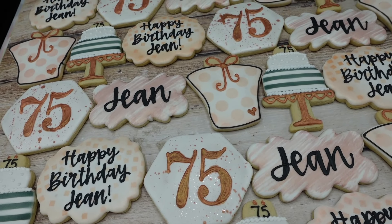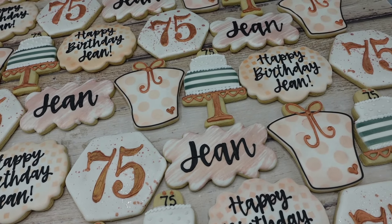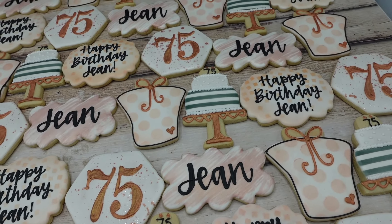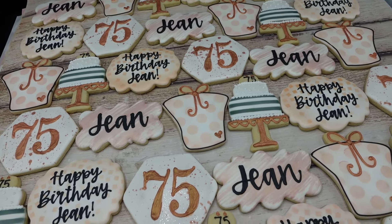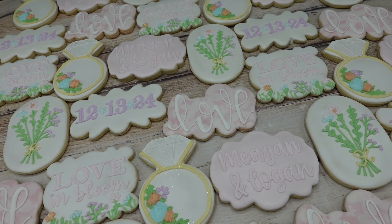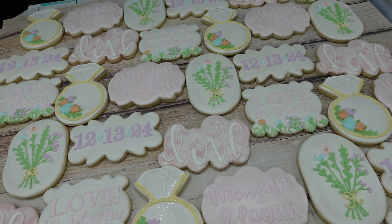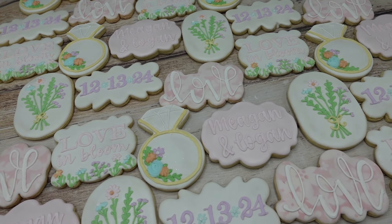Here's one of the cookie orders I finished up working on — a custom birthday set for a 75th birthday with rose gold and black colors, which was a fun one. Here's another order I finished for a bridal shower for someone I used to play volleyball with. Her mom ordered them and it's just a pastel love and bloom theme.